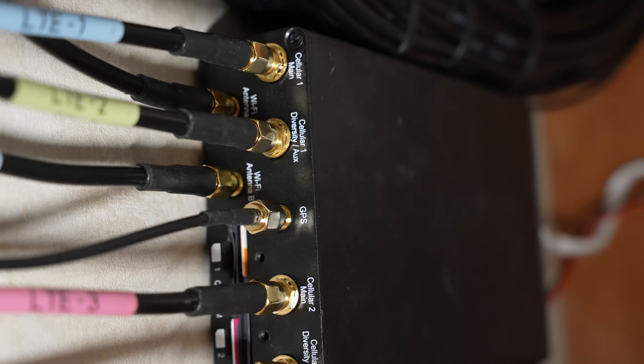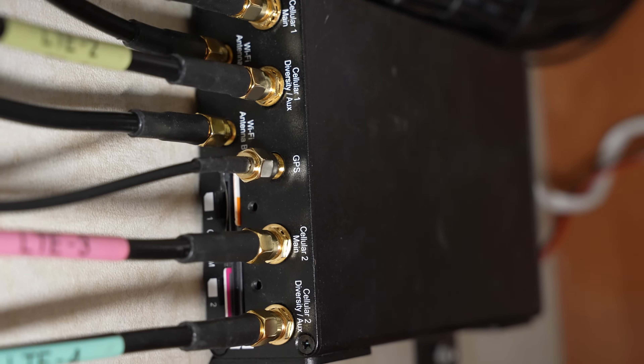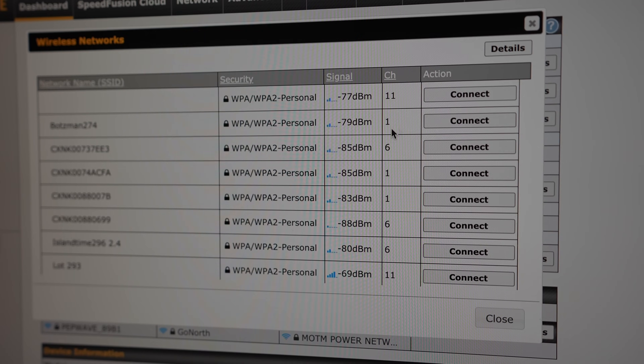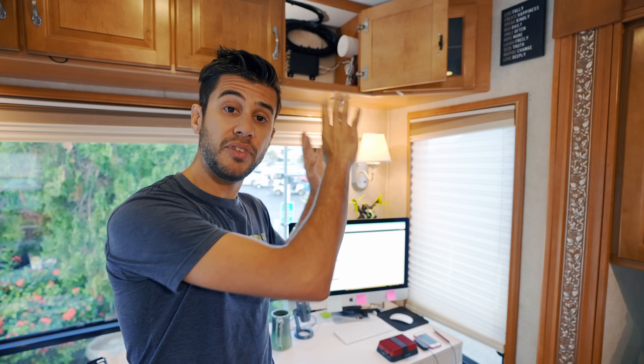The two additional SIM card slots are basically backup cards that it can switch over to either automatically or manually, so you can actually have four different cellular plans installed in this modem all at one time. This modem also acts as a Wi-Fi router and rebroadcasts the cellular data as Wi-Fi in our RV so that our computers can get connected. In addition to broadcasting Wi-Fi, it can also receive Wi-Fi — it can actually connect to a campground Wi-Fi and merge that data into our primary Wi-Fi so we never have to sign in with all our different computers.